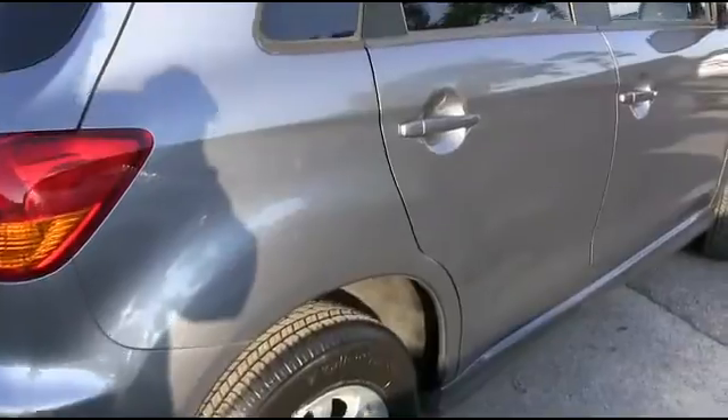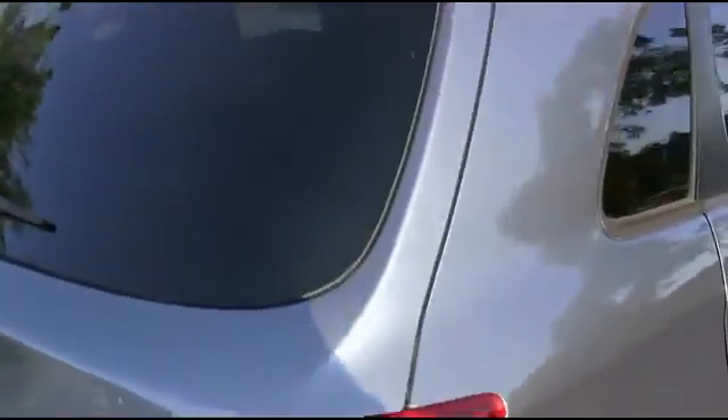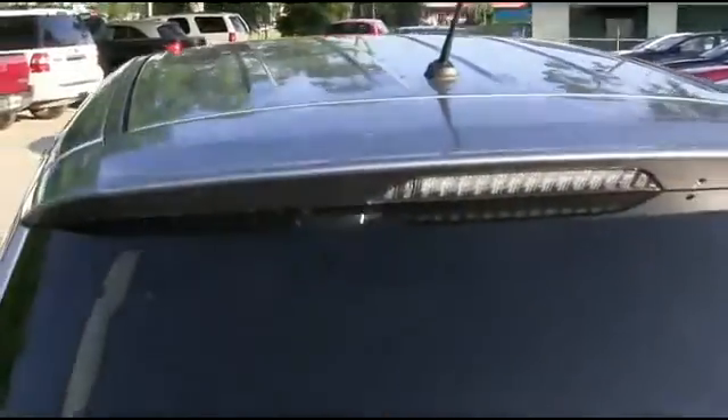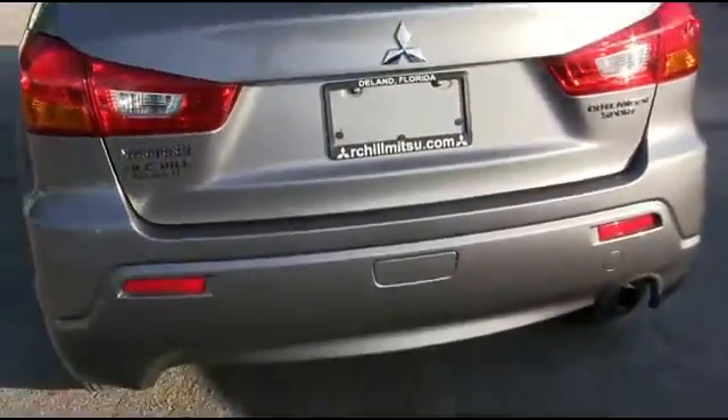CD, MP3, four-speaker system. Cruise, tilt, keyless entry, traction control. Power windows, mirrors, door locks. 24 in the city, 31 on the highway — that is awesome for a compact SUV.